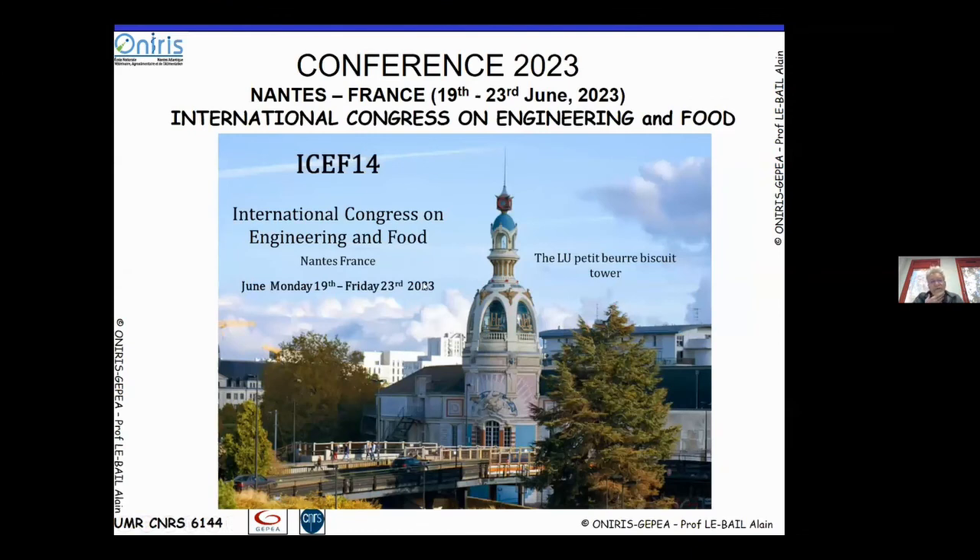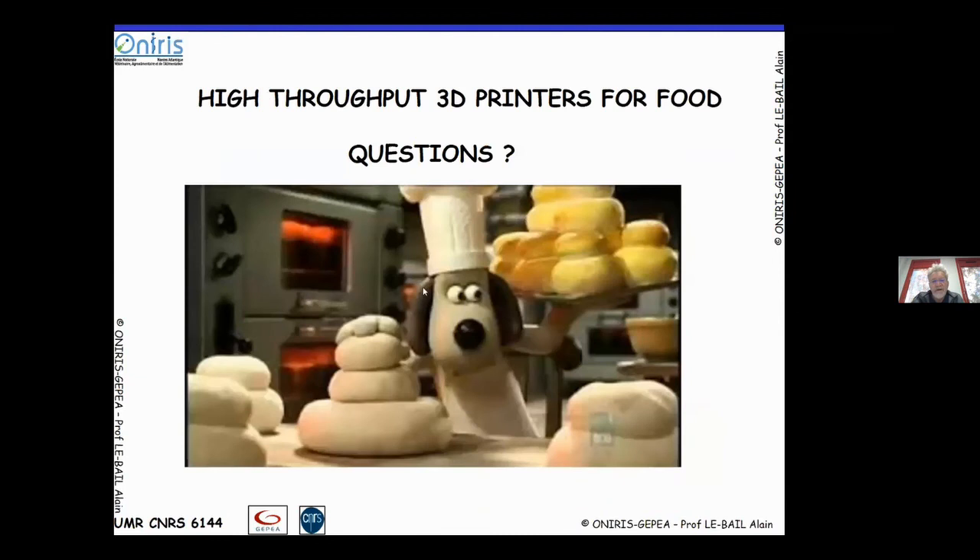I'm finished with my presentation. I'd just like to mention I will be chairing the ISAF 14 conference — one of the major food conferences worldwide — to be held in 2023. There will certainly be many 3D printing topics and lectures during this conference. With that, I'm waiting for your questions. Thank you.